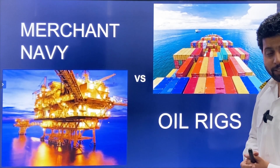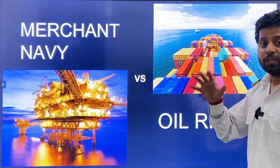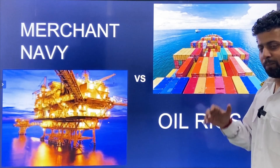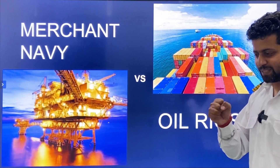If you haven't seen my first video about oil rigs — what are oil rigs, what is their function, oil rigs offshore and oil rigs onshore — then watch that video first. Next, let's compare Merchant Navy and oil rigs and see the past, present and future.